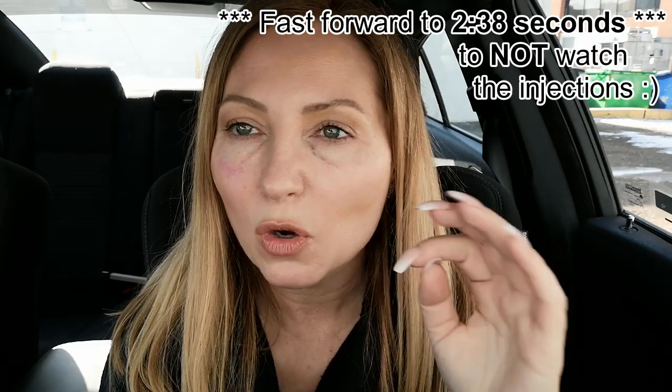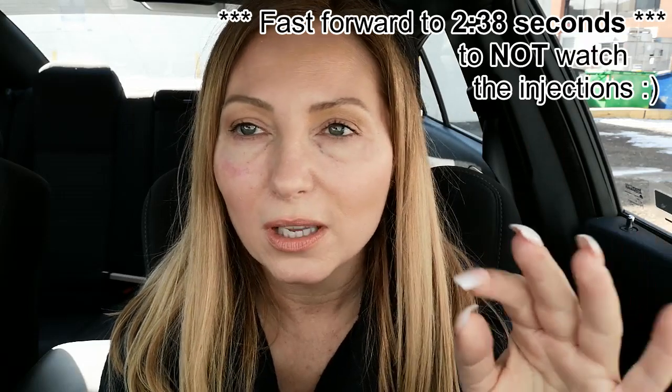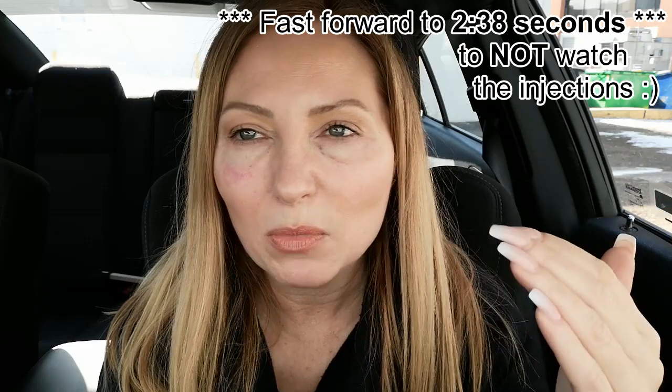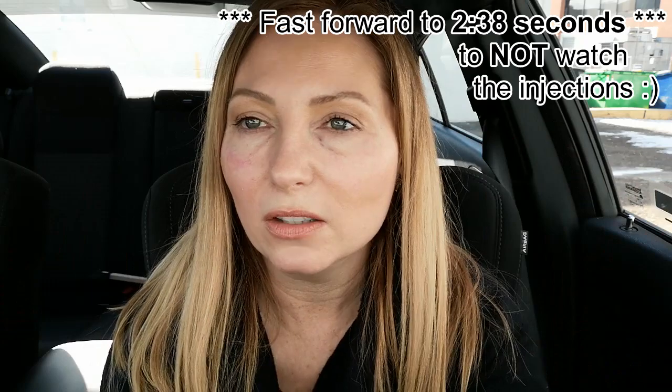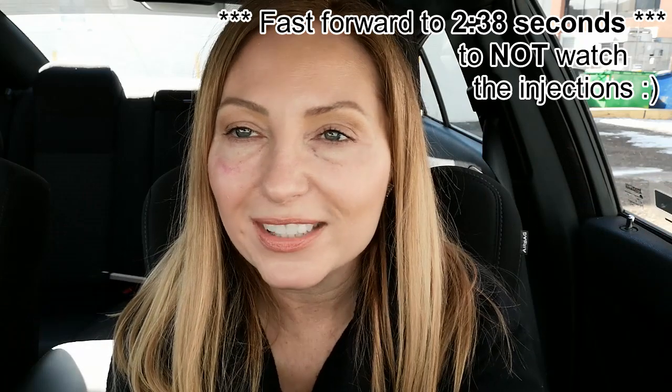I'm going to film the last little bit being done and I'll put a time code up so if you don't want to see the injection part you can fast forward. There really was minimal blood — very little — and she pats the area as soon as she puts it in. If you don't want to see the needle part, just fast forward and you won't have to see it.